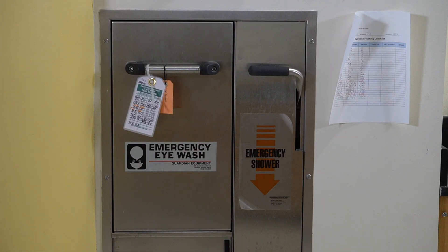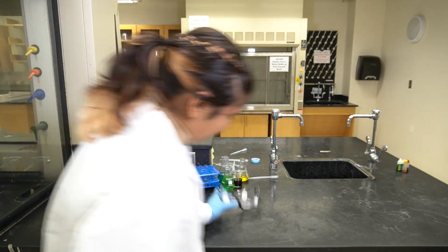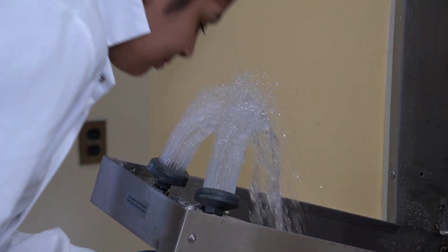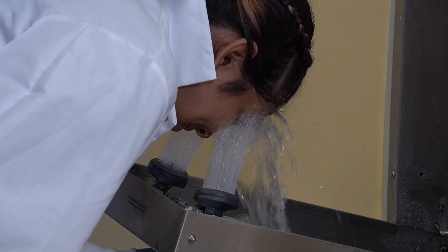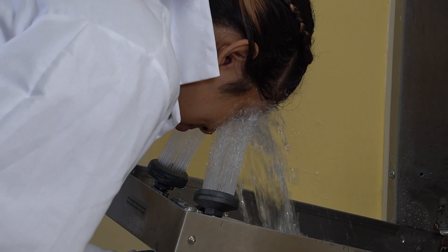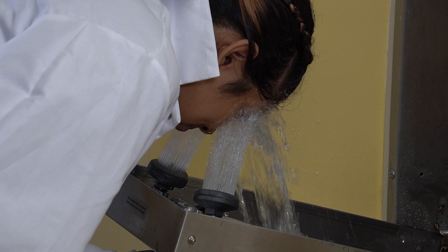Now let's talk about some basic safety features of the lab. As we mentioned earlier, the eyewash station is used when chemicals have gotten in contact with your eyes. Upon chemical exposure, quickly move to the eyewash station. Activate the eyewash by pulling the handle. Hold your eyes wide open and lower them into the stream of water. While this could be very uncomfortable, it is crucial to rinse your eyes for at least 15 minutes to reduce the potential eye damage while you are waiting for professional medical help to arrive.